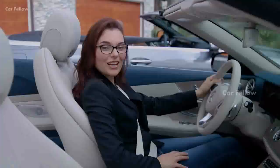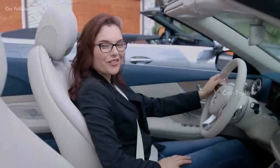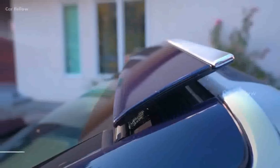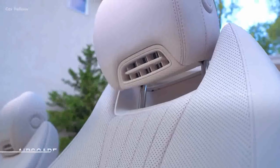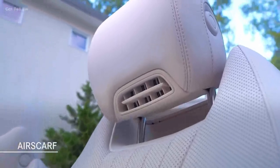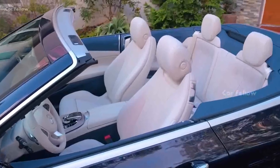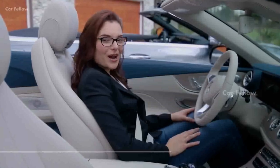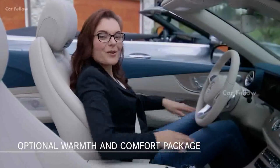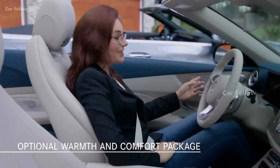With the E-400 Cabriolet, driving with the top down is no longer a warm-weather-only pleasure. AirCab provides reduced draft and turbulence by deflecting the airflow above the passengers. An air scarf releases a comforting stream of warm air around the necks of the driver and the front passenger — both features come standard. For the colder months, the warmth and comfort package is also available, providing a heated armrest, steering wheel and rapid-heating front seats.